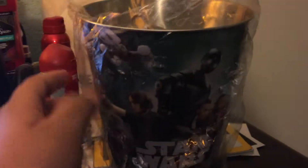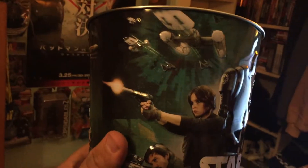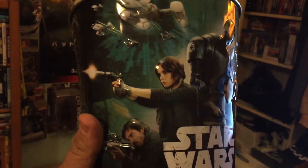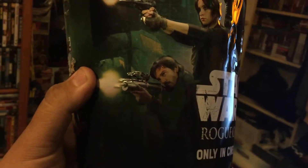And finally, here's the last Star Wars collectible popcorn tin that I'm going to show you guys. So this is the last one. You can see the different design on this one.